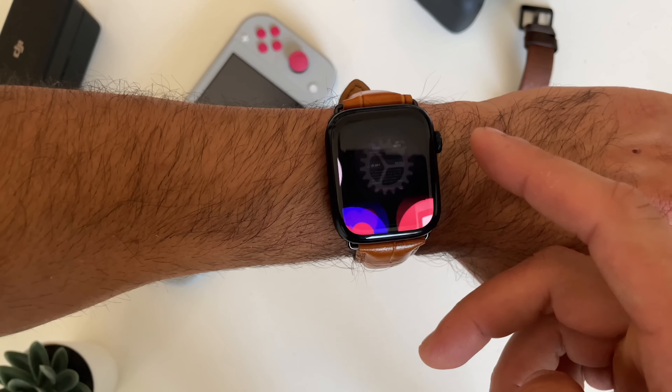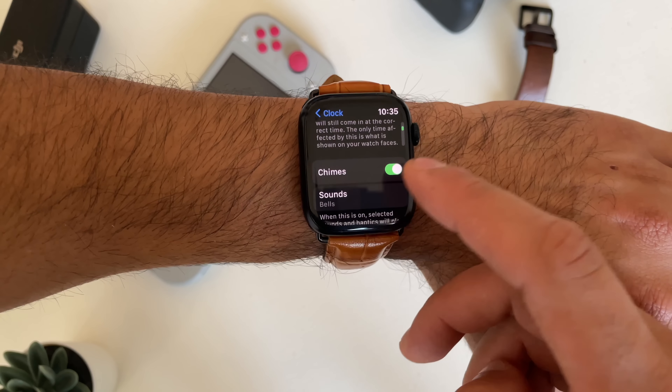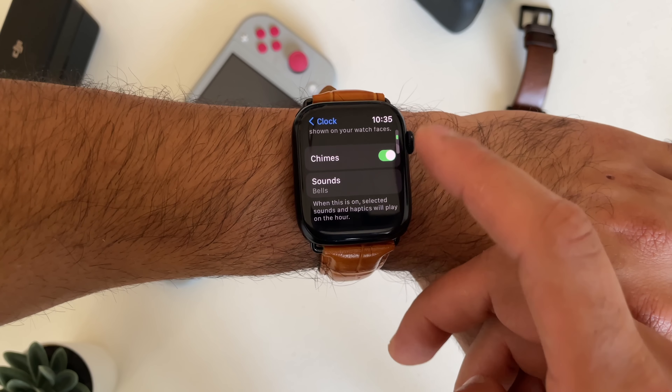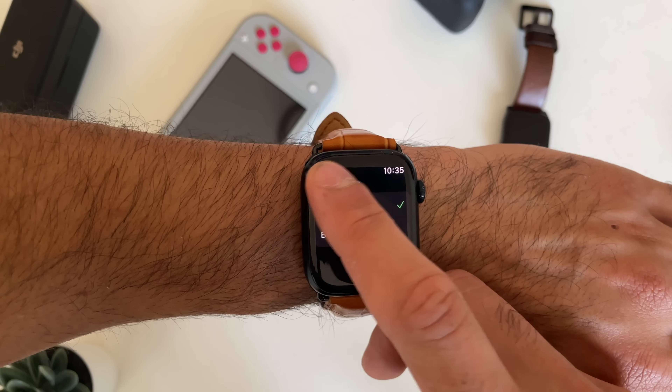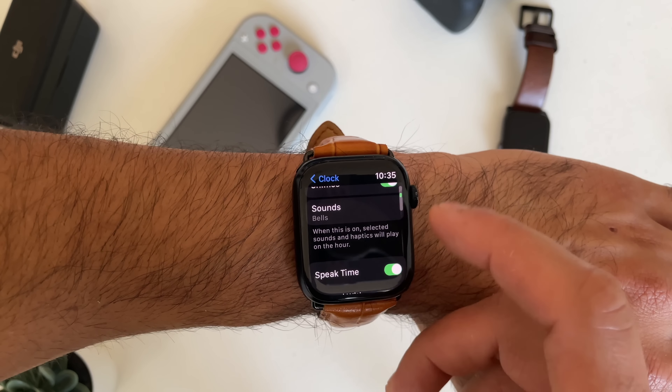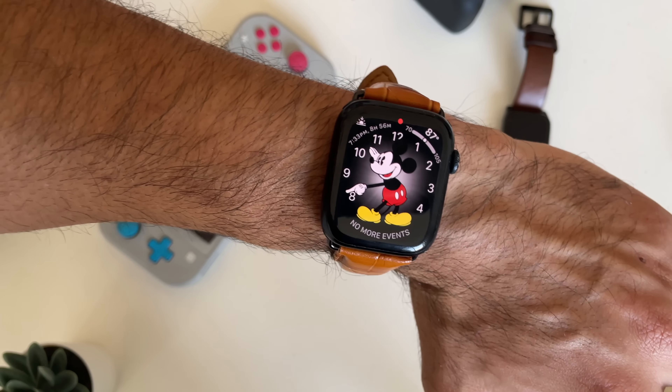If you still find yourself losing track of time, you can enable Chimes. Chimes is my personal favorite feature for the Apple Watch. Go back to the Clock section, scroll down, enable Chimes, and in the sound section, you have a choice between bells or birds. If your device is on silent, it will just give you haptic feedback. With Chimes enabled, every hour you'll receive a feedback on your Apple Watch letting you know a new hour has gone by — kind of like a grandfather's clock.